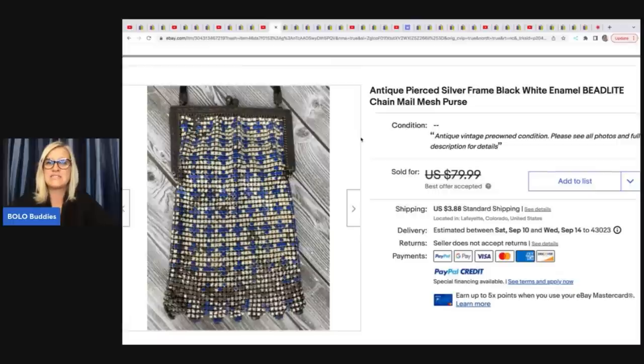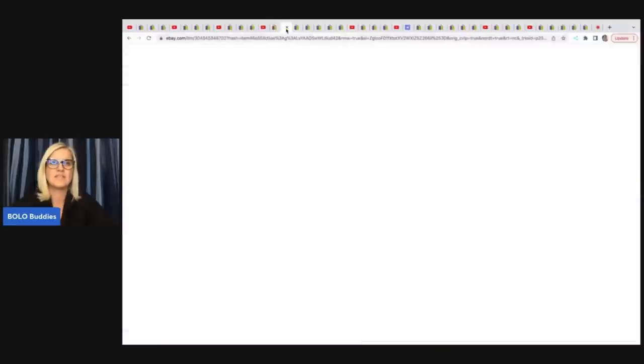She's got this antique pierced silver frame, black and white enamel, bead light, chain mail, mesh purse. That is a mouthful — lots of keywords. She got this at the Goodwill Bins for $1.50 and took a best offer of $60 on that.